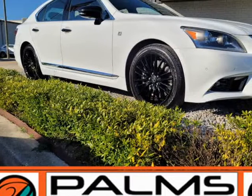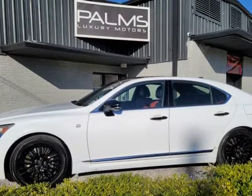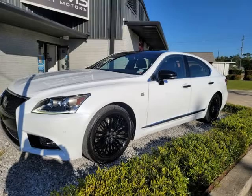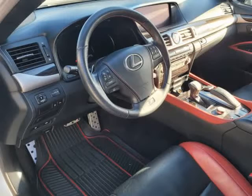This 2015 Lexus LS460 is brought to you by Palms Luxury Motors Incorporated. Welcome to Palms Luxury Motors Online Vehicle Listings. We offer the highest quality, best condition vehicles at below market average prices.